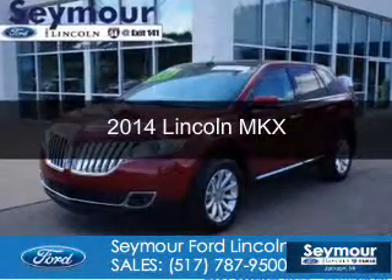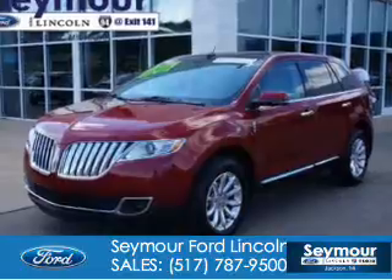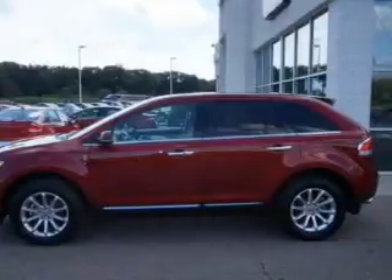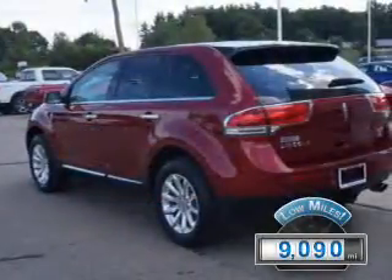This is a certified pre-owned 2014 Lincoln MKX, powered by all-wheel drive, a 3.7-liter 6-cylinder engine, and a 6-speed automatic transmission. With fewer than 10,000 miles, this vehicle is like new.